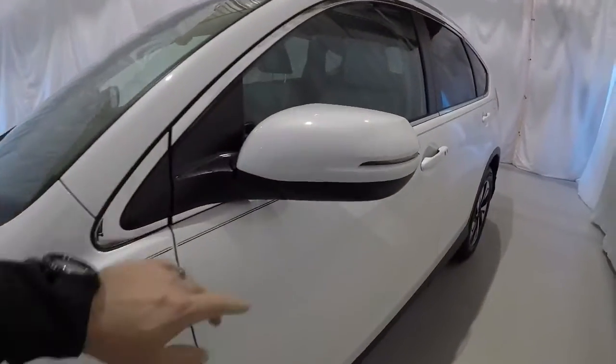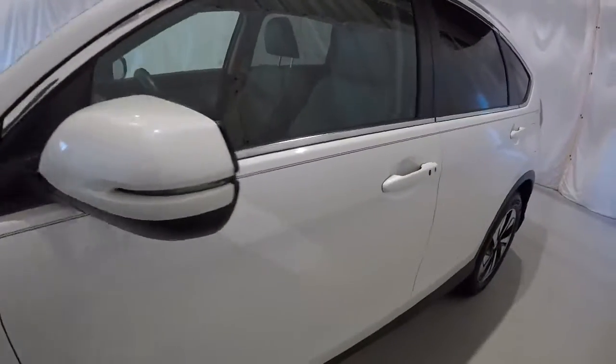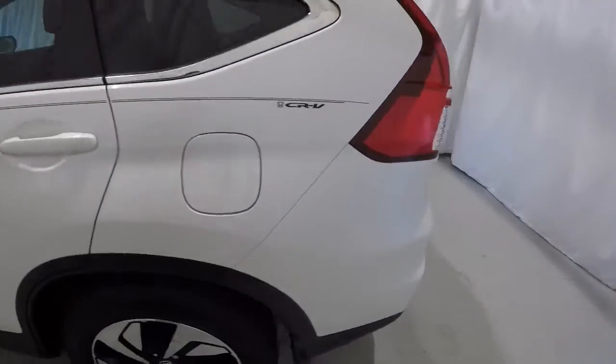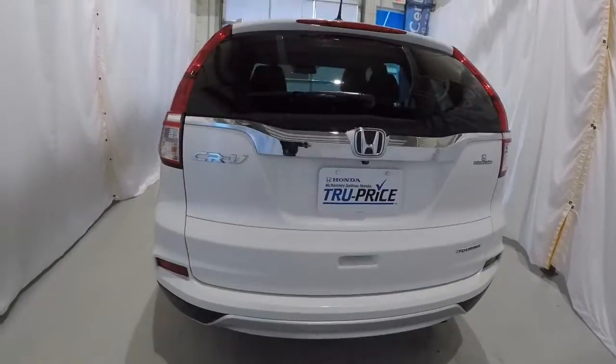We'll go ahead and walk around the vehicle. We've got the turn signals in the side mirrors, nice chrome trim around the windows, lock/unlock button on the door handle. It is equipped with the sunroof as well. Got the really nice alloys with the black trim and rear backup camera.